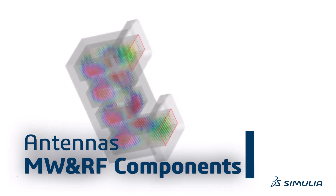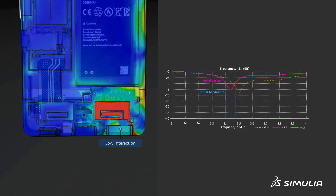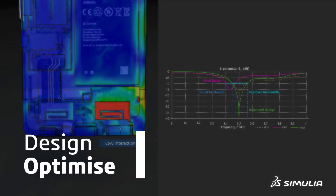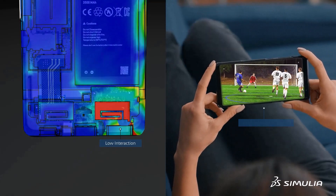Antennas and microwave RF components are the backbone of mobile communications. With simulation, engineers can quickly design and optimize components and ensure they work when installed on devices without interference or lost signal.